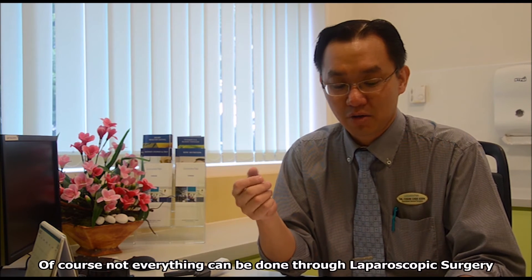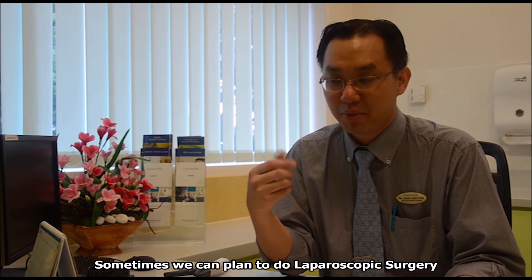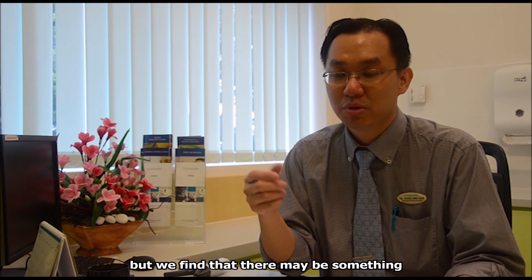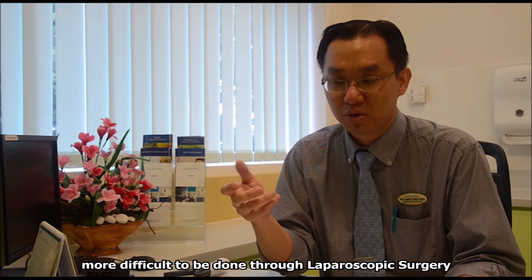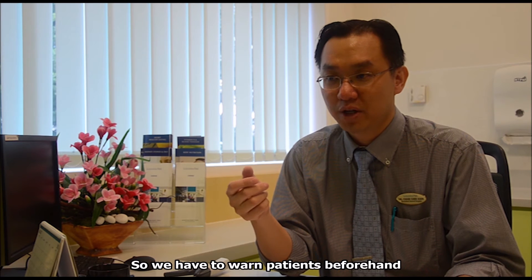Of course, not everything can be done through laparoscopic surgery. Sometimes we can plan to do laparoscopic surgery, but on the table we find that something is more difficult to be done laparoscopically. So we have to warn the patient beforehand that we may need to convert to an open procedure.